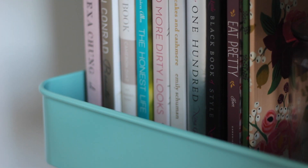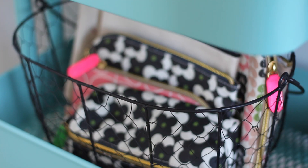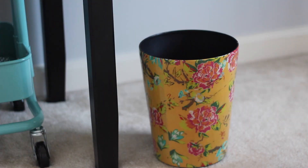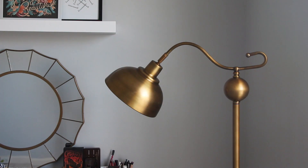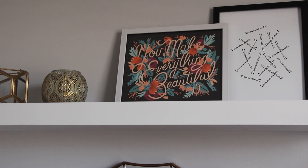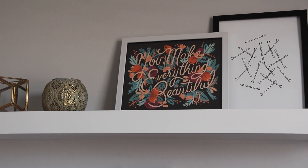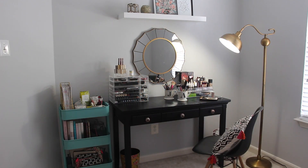On the second shelf I'm storing some beauty and health books as well as a couple of dirty brushes that need to be washed. In the bottom drawer I have some of my makeup bags. Under the vanity I have a trash bin. The chair and pillow are from World Market. The bronze floor lamp was a gift from my mom and is from Urban Outfitters. The mirror is from Target, and on the floating shelf I have two Rifle Paper Company prints that I got for my birthday from Jeremy, in inexpensive frames from Target.